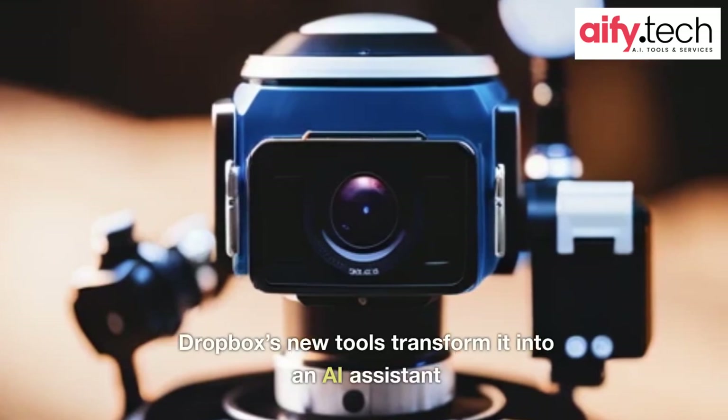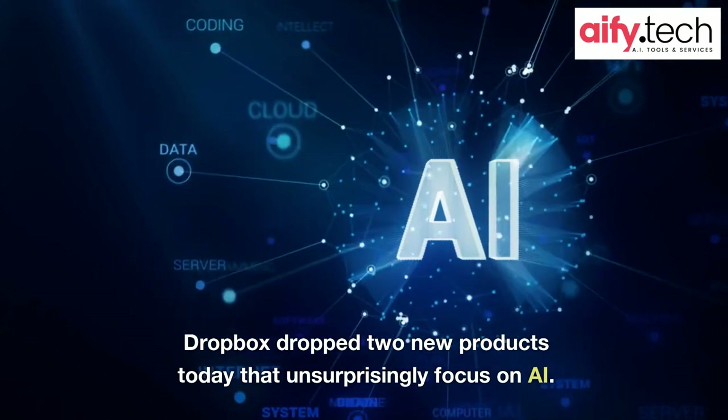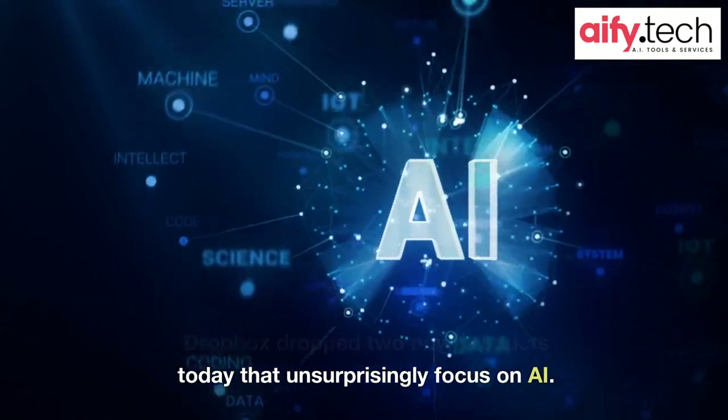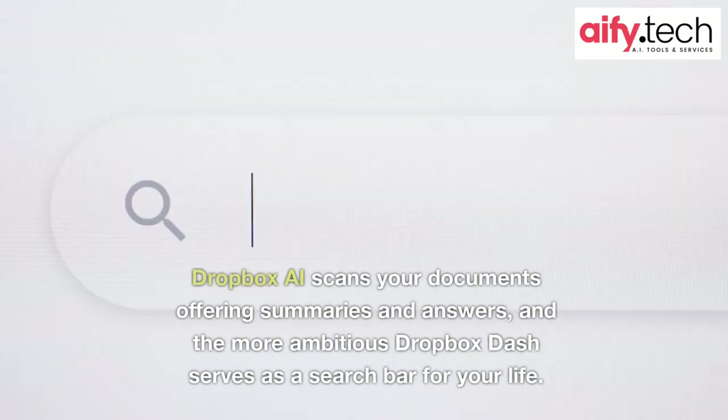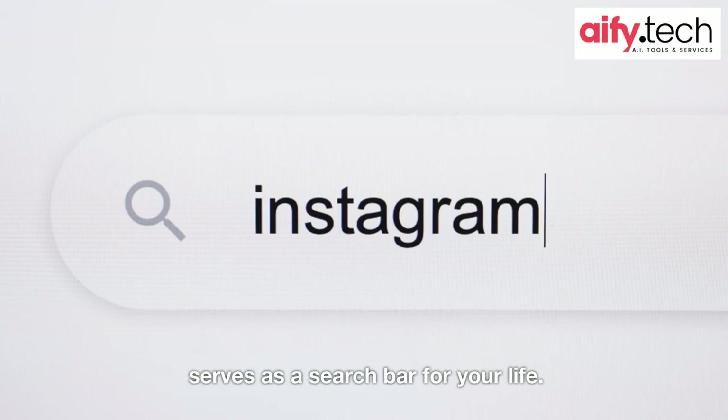Dropbox's new tools transform it into an AI assistant. Dropbox dropped two new products today that unsurprisingly focus on AI. Dropbox AI scans your documents offering summaries and answers, and the more ambitious Dropbox Dash serves as a search bar for your life.